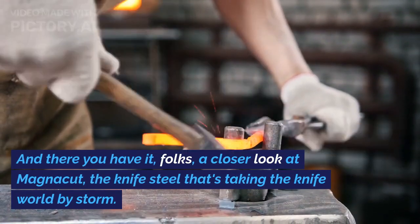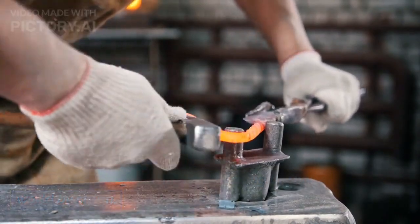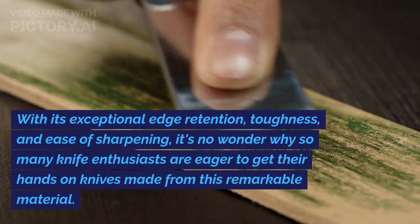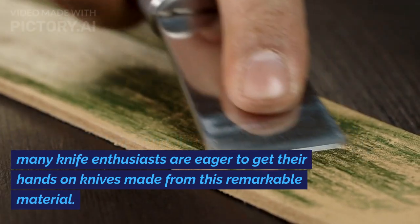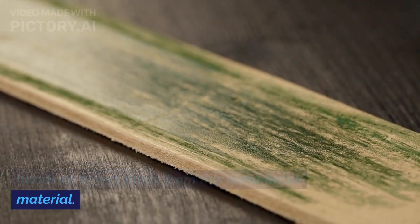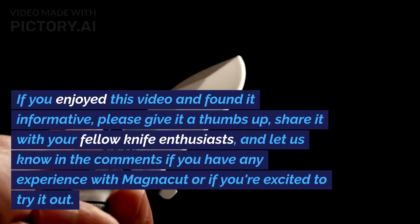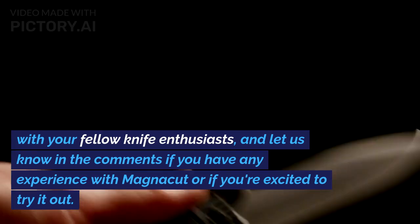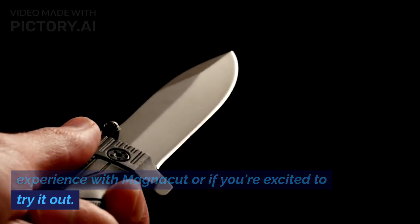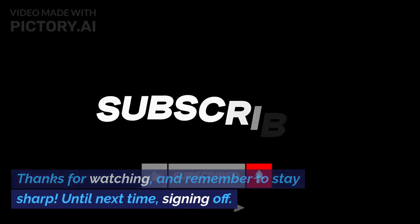And there you have it, folks — a closer look at Magnacut, the knife steel that's taking the knife world by storm. With its exceptional edge retention, toughness, and ease of sharpening, it's no wonder why so many knife enthusiasts are eager to get their hands on knives made from this remarkable material. If you enjoyed this video and found it informative, please give it a thumbs up, share it with your fellow knife enthusiasts, and let us know in the comments if you have any experience with Magnacut or if you're excited to try it out. Thanks for watching, and remember to stay sharp — until next time, signing off.